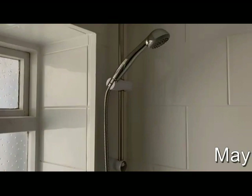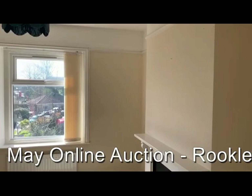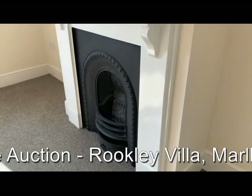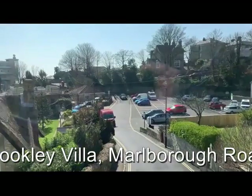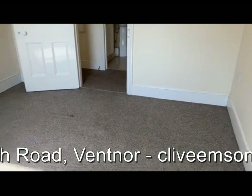Working our way through, we've got the bathroom, and finally again on the front of the building we've got the bedroom for this unit with an attractive fireplace in situ. So this is flat three, the last of the three empty flats.